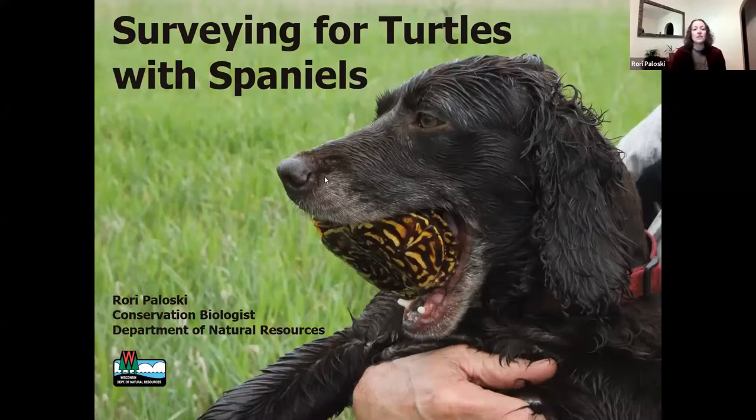I'm going to be talking today about our surveys with the Wisconsin DNR surveying for ornate box turtles with spaniels. This is a super fun project. I always have to be careful when I'm telling people I'm doing this work — I try to tell them this is such a fun project, I have so much fun doing this.